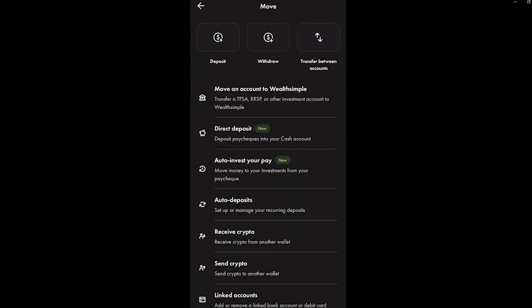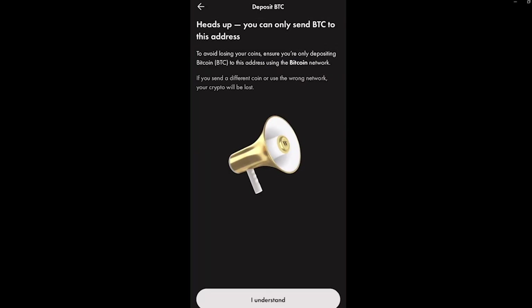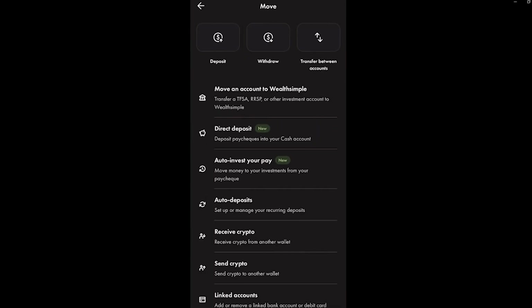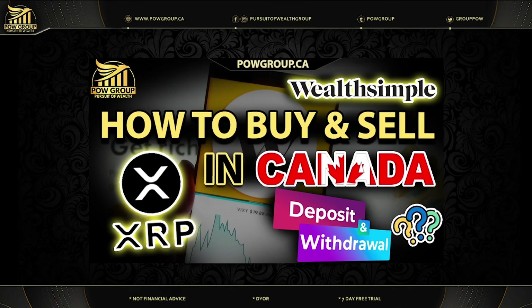Now click on the dollar sign icon, then click 'Move Funds.' From there you can click 'Receive Crypto' — this is how you would deposit crypto from another exchange or wallet. You can go through the list of supported coins; right now they do not support XRP deposits, but there's a full list of supported coins. You can also click 'Send Crypto' if you have crypto on Wealthsimple, but you'll need to verify your identity first. Since the majority of what I have on Wealthsimple is XRP, that functionality isn't available yet anyway.